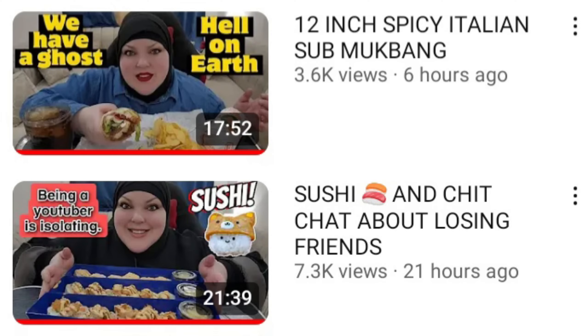If her last two videos are anything to go by, then Foodie's definitely in some sort of rut. She's back to ordering her favorite comfort foods like sushi and giant subs. One weird thing about these two meals is that they seem to happen in the same night. Lots of viewers picked up on that, and someone even asked her about it. Here's what she had to say.